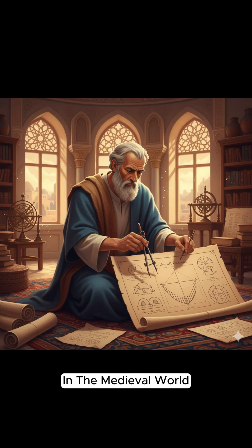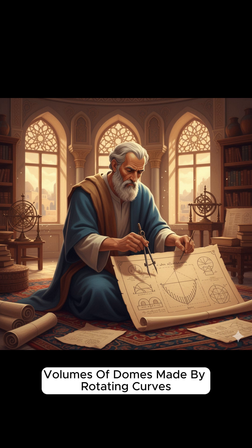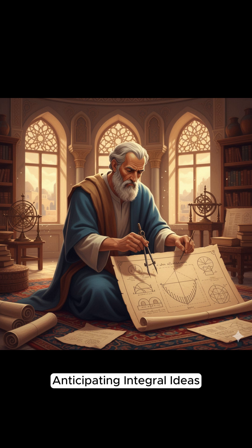In the medieval world, mathematicians like Ibn al-Haytham — al-Hazen — studied sums of powers and volumes of domes made by rotating curves, anticipating integral ideas.